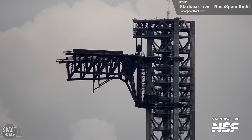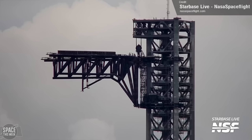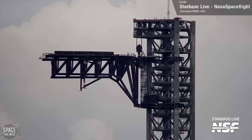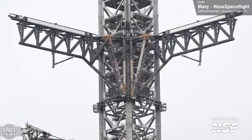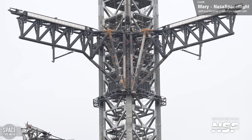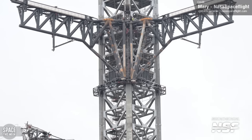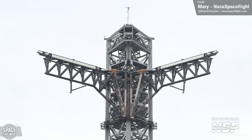NASA Spaceflight highlighted how much momentum is in the chopsticks by providing this shot of a catch test — look how much wobble is sent through the tower. This other shot from NASA Spaceflight shows all the reinforcements that have been added to the vertical support of the chopsticks. Those rust-colored unpainted rings are doubler plates that have been installed to reinforce the joints between the individual metal beams, to strengthen the system to take the force of a landing booster.